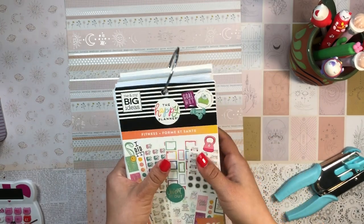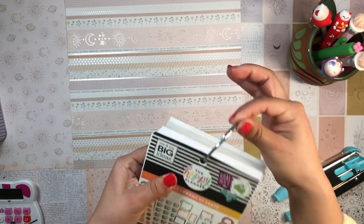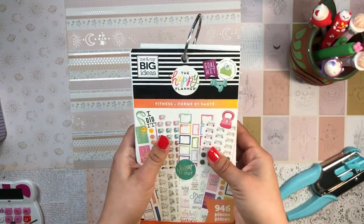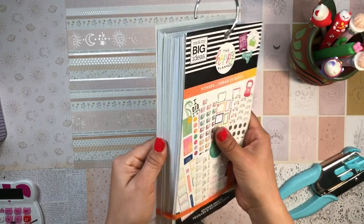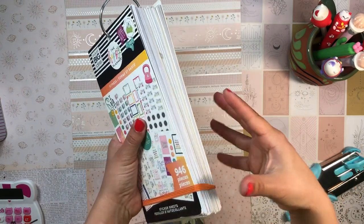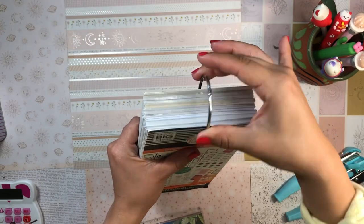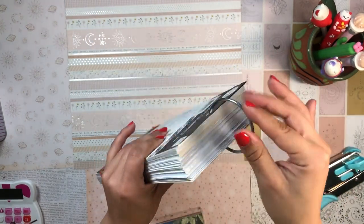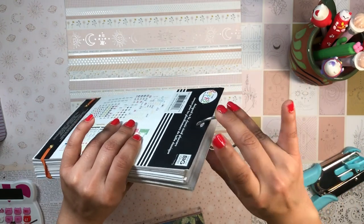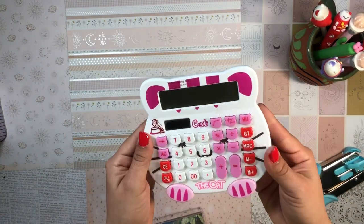I thought it would be fun to mention these binder rings — very useful for combining sticker books from the Happy Planner. This is my fitness planner stack, and I like combining different Happy Planners together, particularly seasonal ones. I have a winter and Christmas sticker pack that I combine with these rings, and one for every season. They're an unsung hero — very useful and convenient.